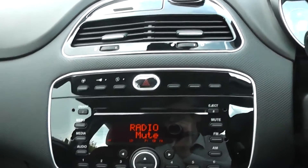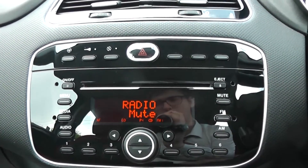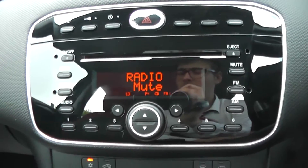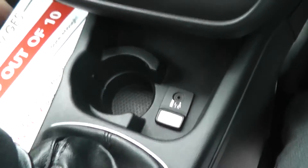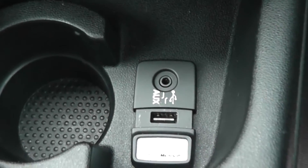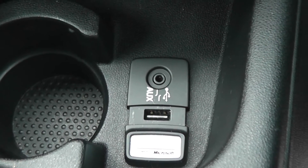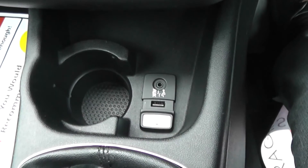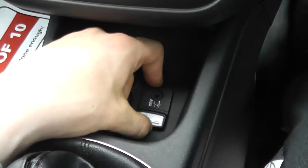In the centre console we have an AM and FM frequency radio with a built-in CD player. Just below there is a USB socket and auxiliary socket available, which you can use to play music directly from your devices. There's also a cup holder in the centre next to the USB socket.